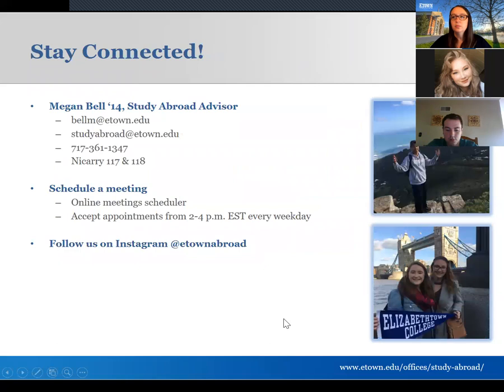That's everything. Feel free to reach out and schedule a meeting — it's never too early. You can check out our Instagram at etown_abroad to see photos. I'll end the recording now and if you have any questions you can unmute yourself or write them in the chat box. Thank you everybody for being here.